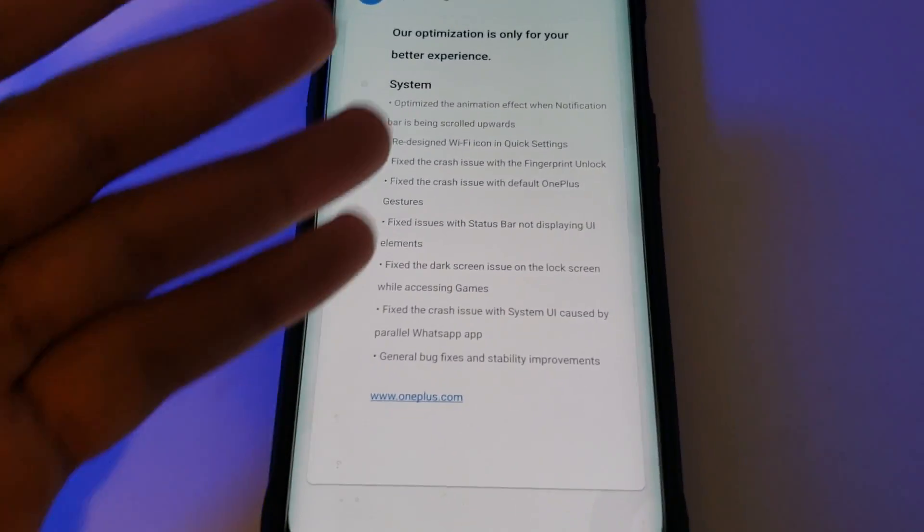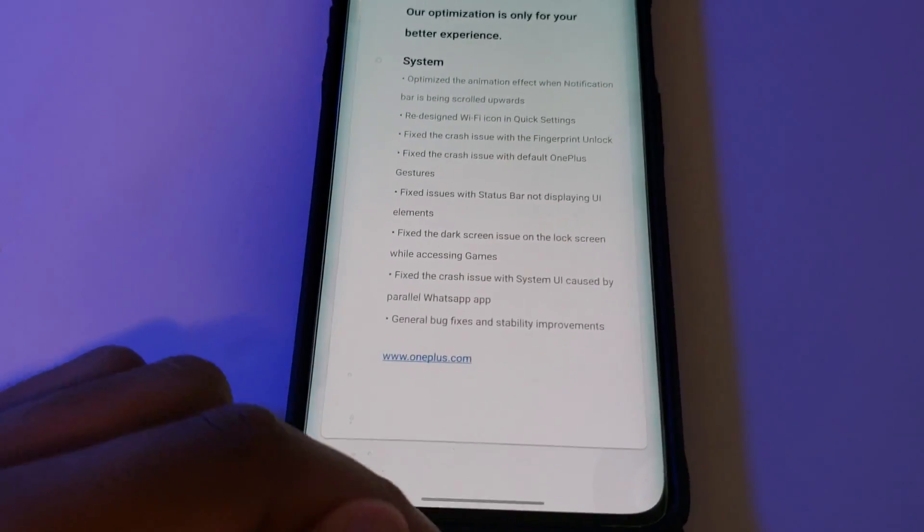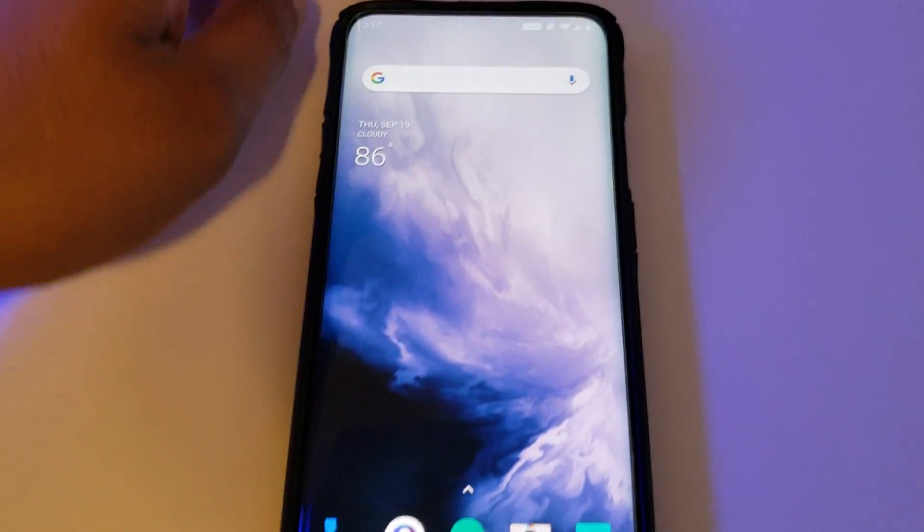For everything else listed, I personally had not encountered any of those issues, but now with this update it's guaranteed I won't have to deal with them if they were to happen.